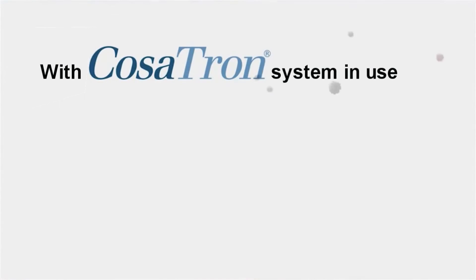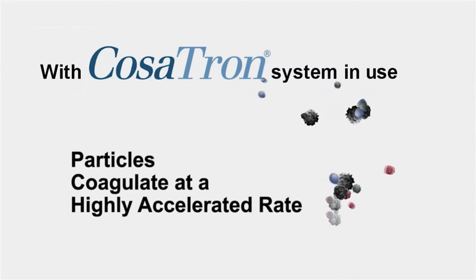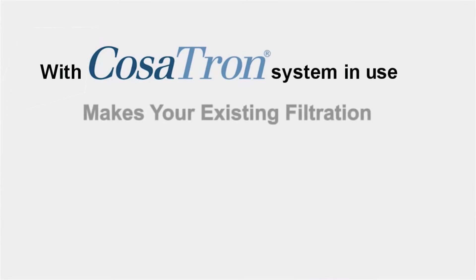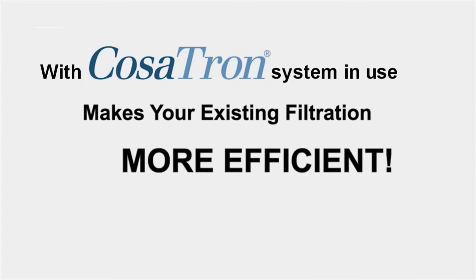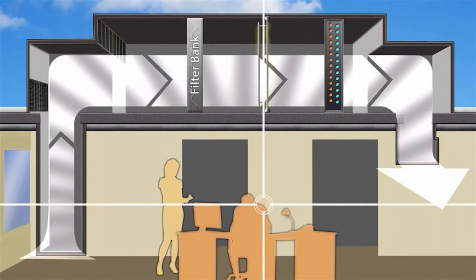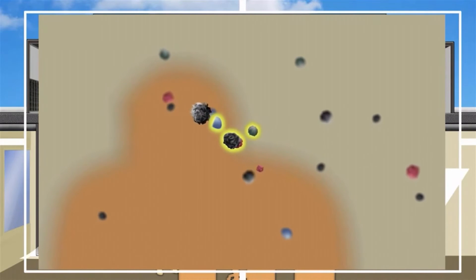With the COSATRON system in use, particles will coagulate at a highly accelerated rate and become large enough to be conveyed by the air and trapped by the filter. COSATRON makes your existing filtration more efficient, resulting in cleaner air, healthier buildings, less maintenance, and reduced energy cost overall.